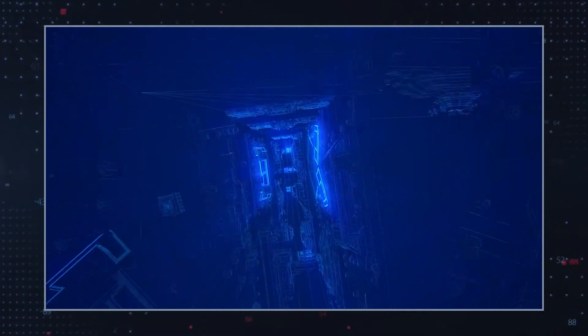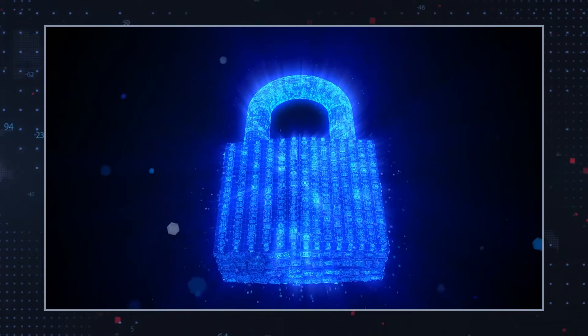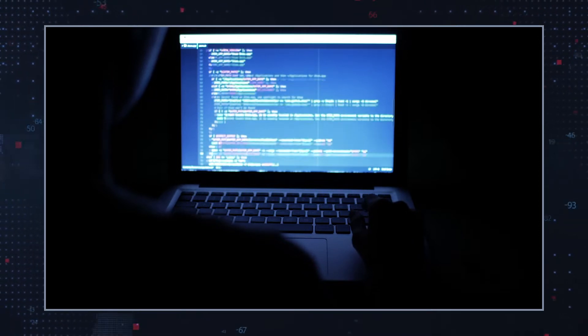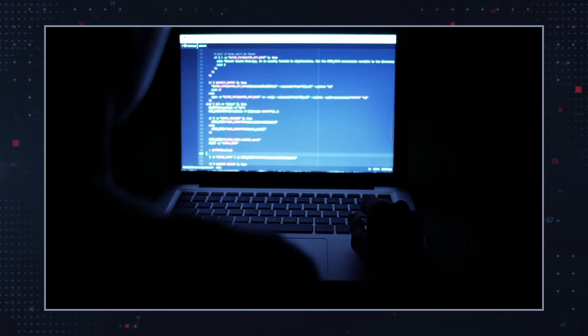The victims should then enter the provided decryption key into the login screen of the compromised device. Deadbolt has also attempted to do business directly with QNAP. In fact, the hackers have previously offered to share details about the zero-day vulnerability with QNAP for 5 Bitcoin. Additionally, for the price of 50 Bitcoin — or approximately $1.85 million as of early 2022 — the hackers claimed they would provide a master decryption key to QNAP that allegedly should unlock all the files of all affected users.